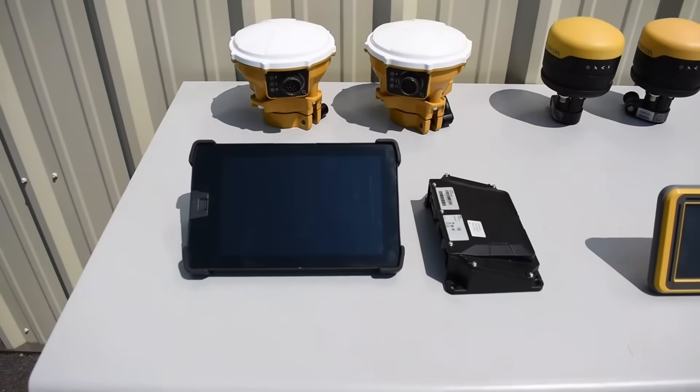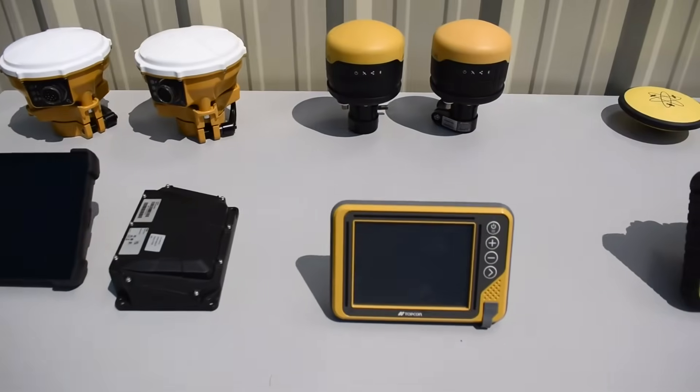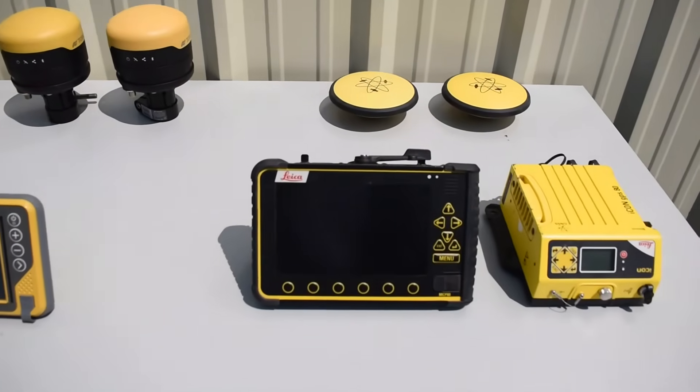As far as software for these units, Trimble runs Earthworks, Topcon runs 3DMC, and Leica runs MC1.